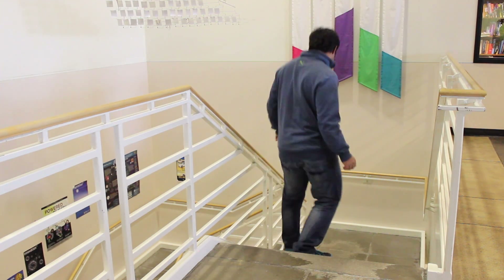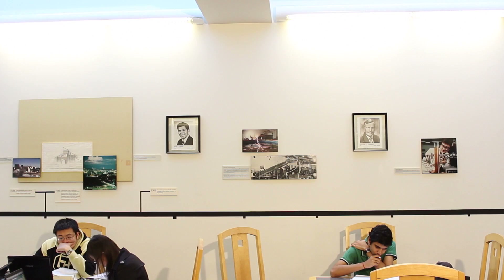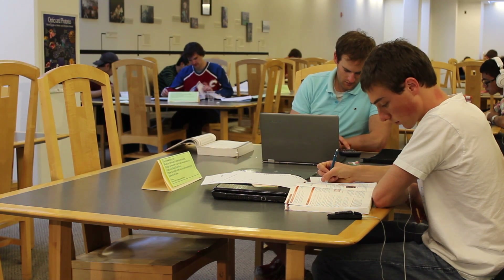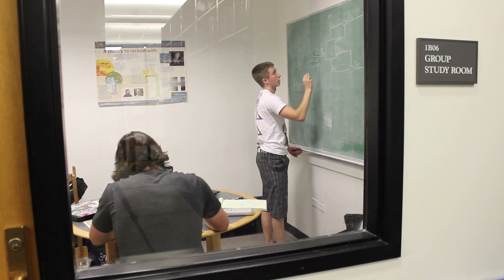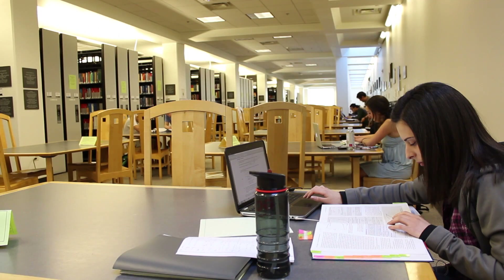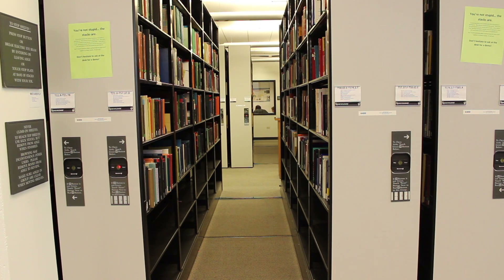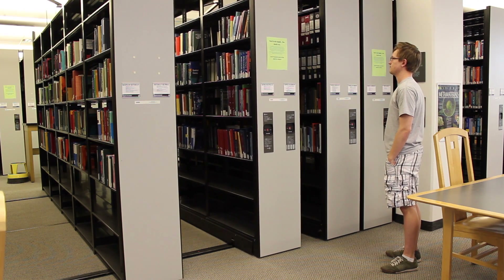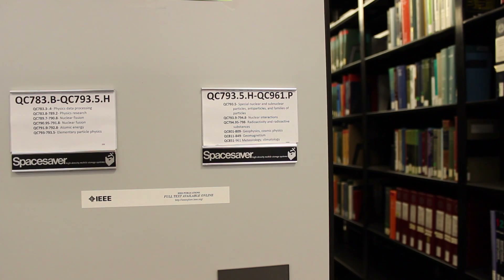Let's head down now. There are several study rooms on this level as well. These are the stacks where all print books in engineering, math and physics are housed. You can browse all of these books, which are shelved by subject, arranged on moving shelves and can be found by using the book's call number.